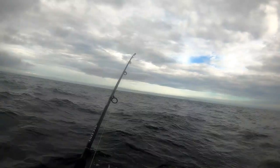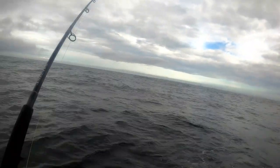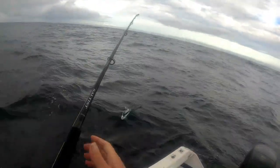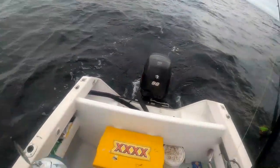Fish on, fish on! This is a dorado, it's a little dorado — dorado Jr!